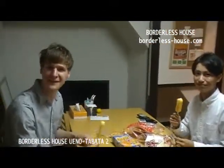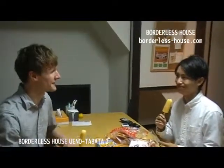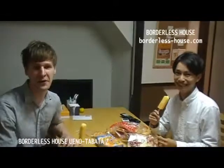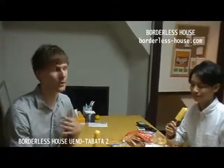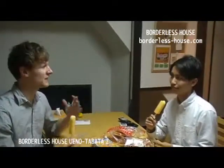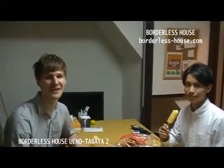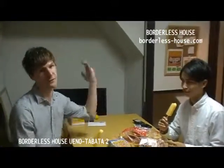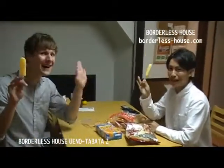So that's the house Tabata 2 — how do you like it? I think it's a great house. It's fantastic. Tabata 2 is on the Yamanote line, so you can go to all the great places in Tokyo without changing trains. You have six housemates here, so it's a really great community with friendly people. And you see the house, the room — fantastic. I'm looking forward to seeing you here. Bye!